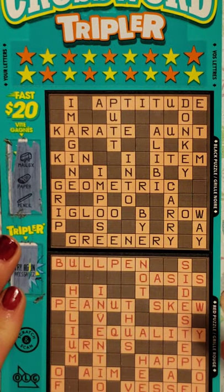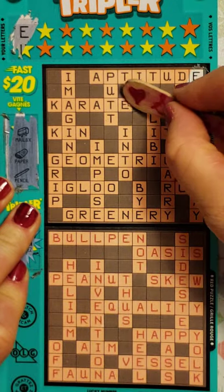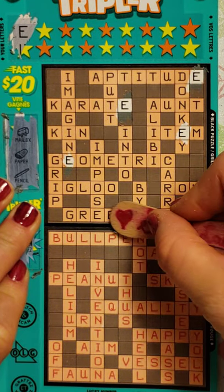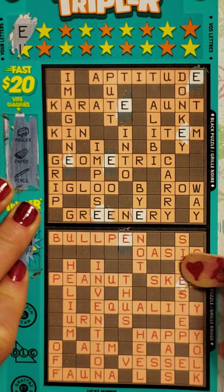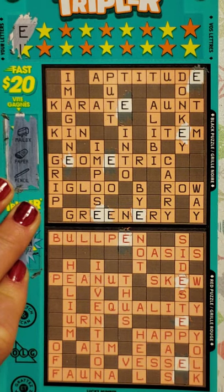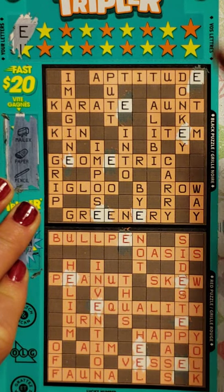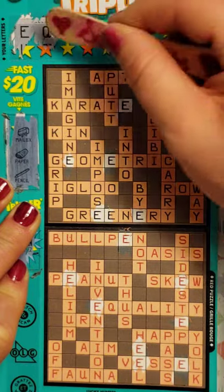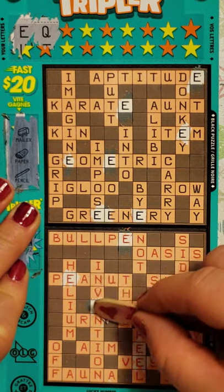Let's start our crossword. Like I said, we scratch off our stars. Ooh, an E. E's always a good letter for a crossword. So we are going to go find every single E in the crossword, and hopefully we can find a couple of words in here and win a little bit of money. The most I ever won on a crossword tripler, the $5 ticket, is $50. I do have a tendency to miss letters, so please don't scream at me and tell me I missed a letter because I probably already know it. I'm notorious for missing these letters while I'm scratching.